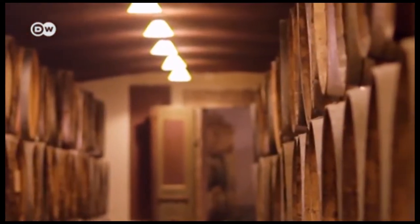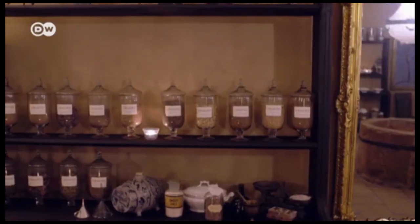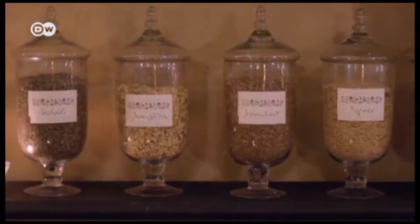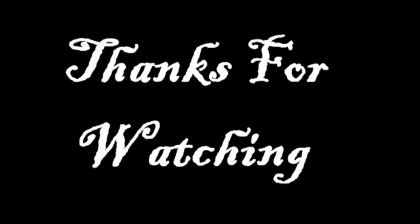That's about it on vinegar as we know it today. You should dash into your kitchen and give the DIY vinegar production process a try. Be sure to like this video, drop a comment on your experience with vinegar, and subscribe to the channel for more enlightening videos such as this.